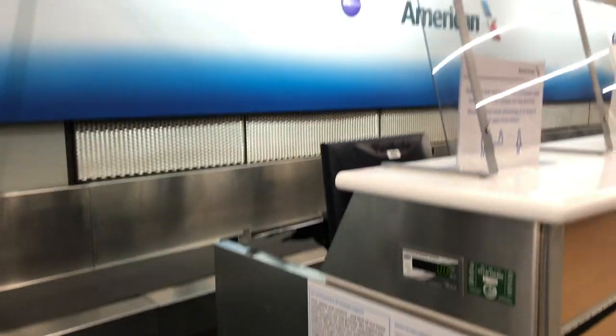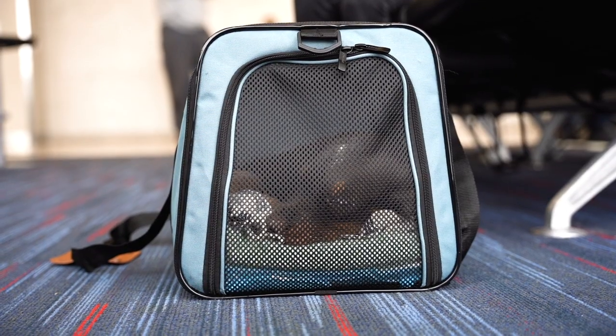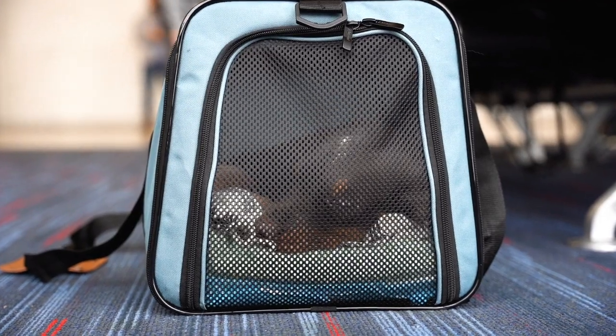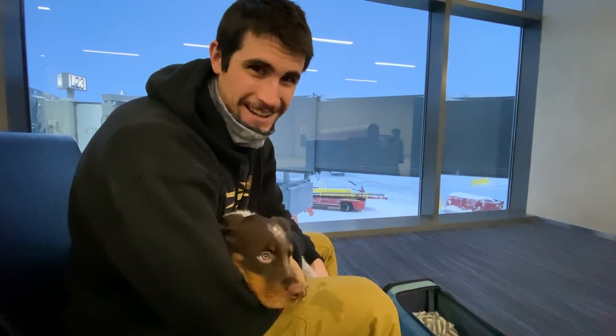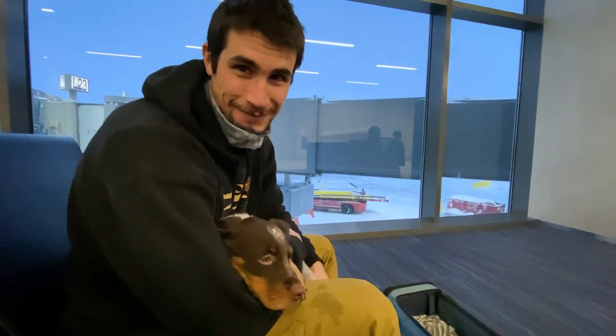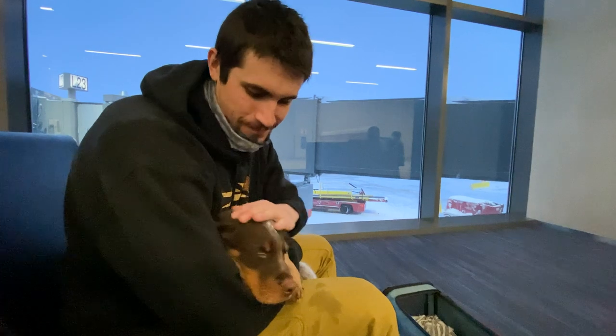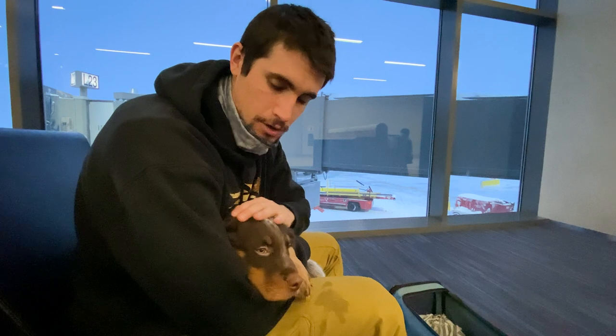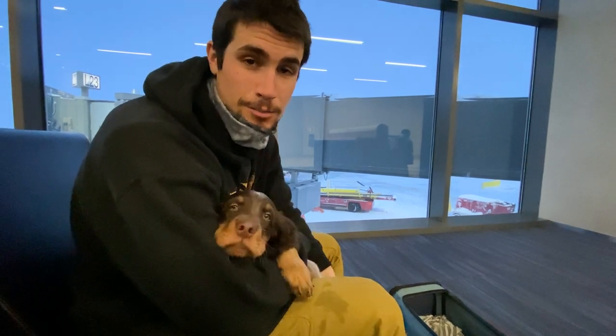We made it past security and his weigh-in. You can't be over 20 pounds with his crate and the dog himself — he came in at a nice 19.5. Just made it! He's whined a little bit, but for the most part he's pretty calm.